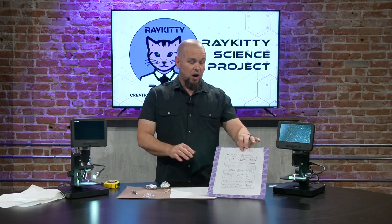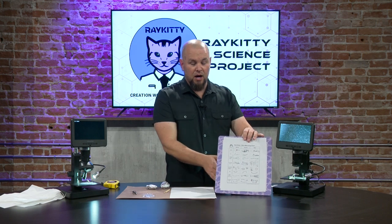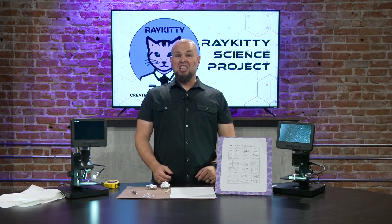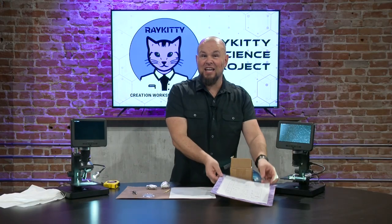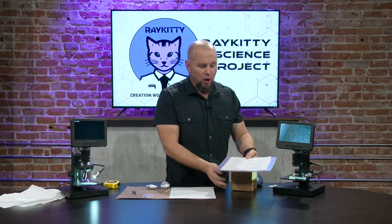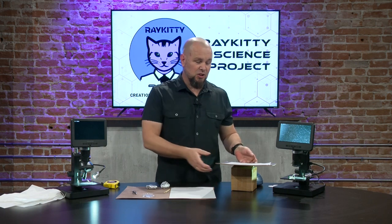This is a fun one because if you have a student with you, you're going to see them start out looking at it like this — very reluctant — and then within about five minutes they'll go from that to coming down and really digging into that owl pellet and getting so excited.